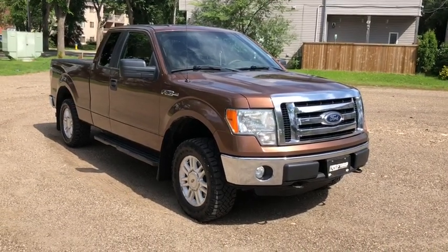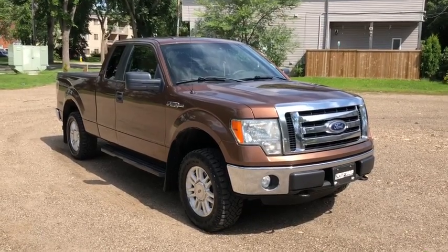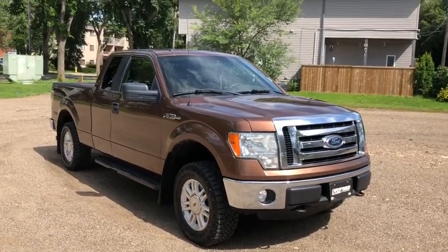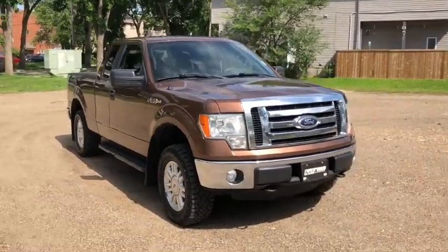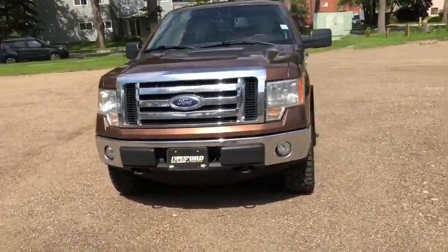Hey, it's Lindsay again at Waterloo Ford Lincoln. Today I'm showing you this 2012 Ford F-150 XLT in copper. This F-150 comes with the 5-litre V8 engine with automatic transmission and four-wheel drive.